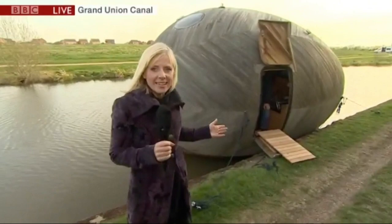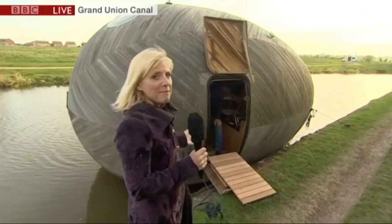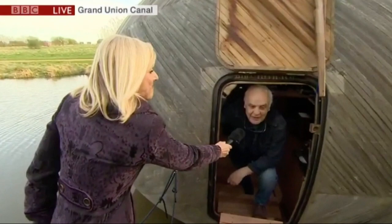Welcome to the Grand Union Canal. It's a beautiful evening here, but when you come down, everything is not quite as it seems. Yes, this giant egg — it's part studio, part gallery and part home. And here's the man who created it, Stephen Turner.